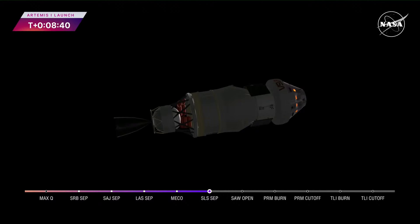But before Orion stretches its wings, let's check back in with our friends at Kennedy Space Center and hear all about what it was like to be there.